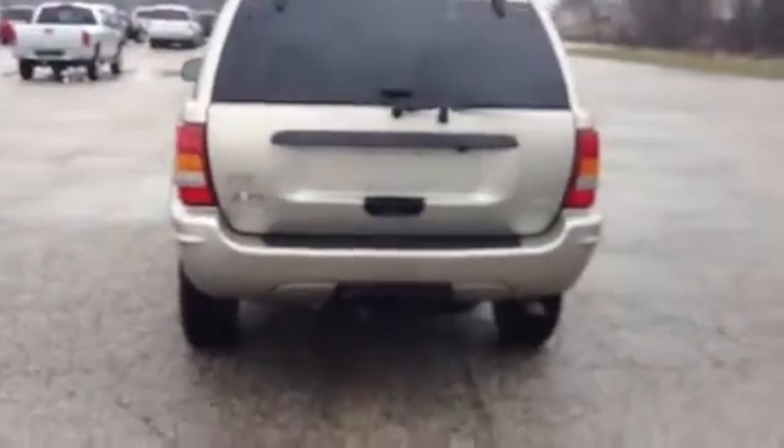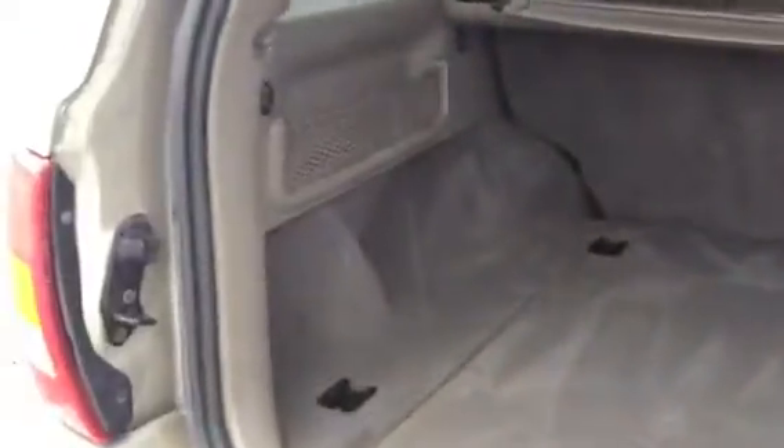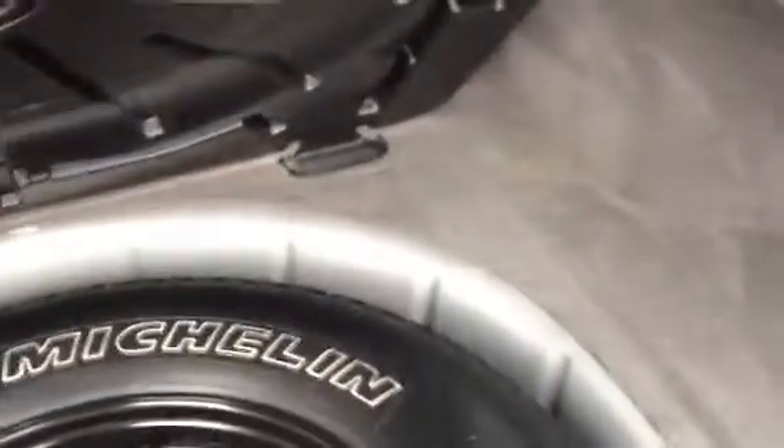Taking a look at the back, you've got the tow hitch and 4x4. Definitely got a lot of space for cargo — great for grocery hauling. You do have that cover there. Take a look under here — you've got room for your spare. You also have a CD changer back here.